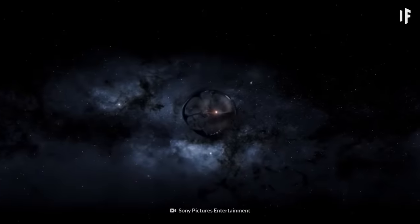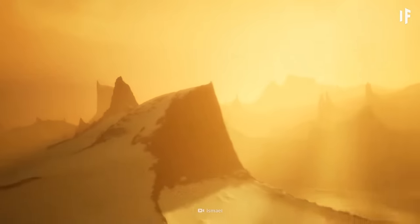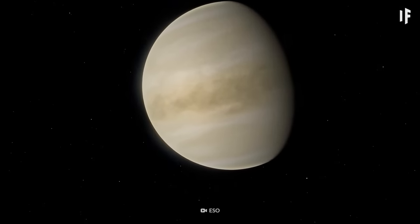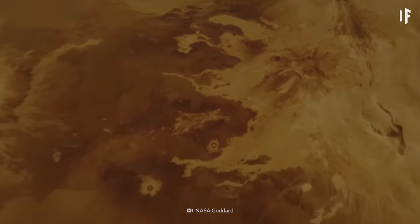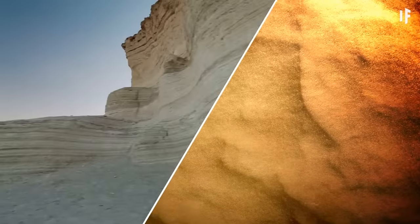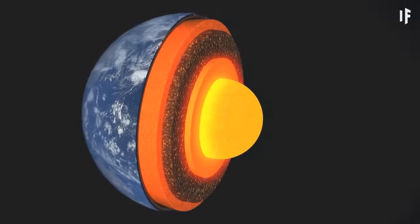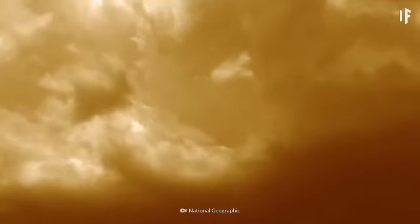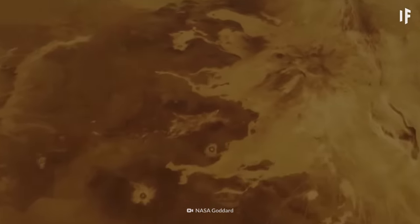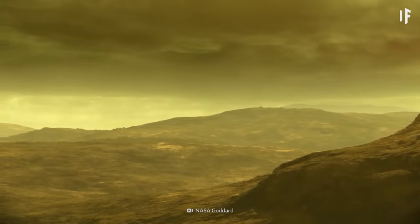Based on the planet's distance from its star, we know that Kepler-69c receives a similar amount of sunlight as Venus. Despite being more massive than Earth, it has a relatively low density, meaning it's made of silicate and carbonate minerals rather than metals. This could make things complicated — with all these minerals in the crust, Kepler-69c could have a really thick atmosphere composed mostly of carbon dioxide. Did you choose the wrong super-Earth to travel to?